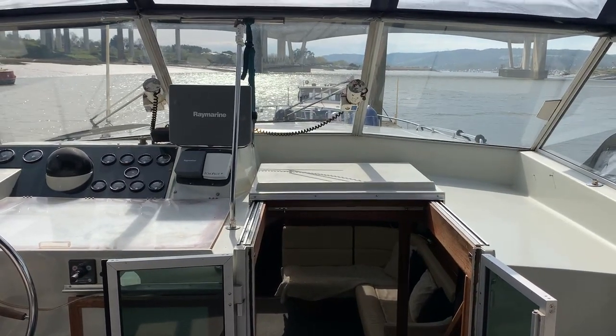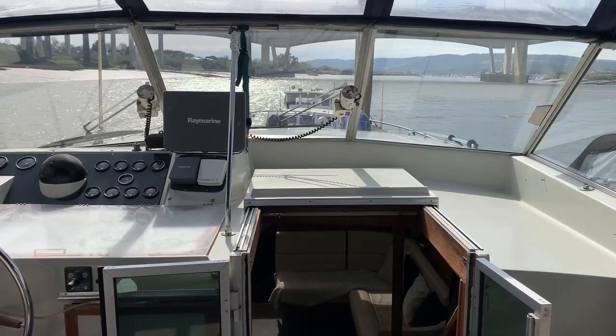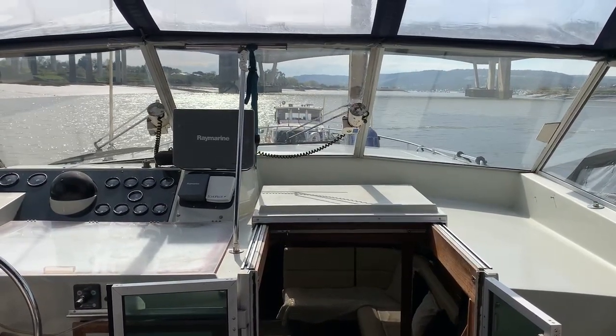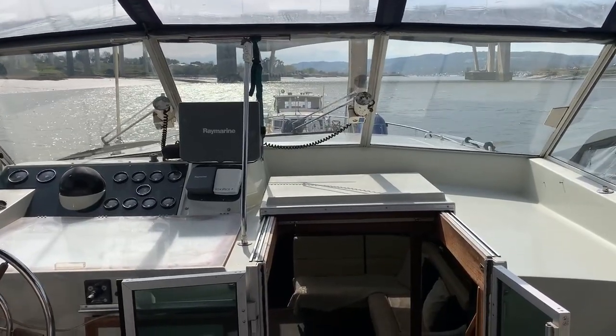Hello, I'm Susanne MacDonald from Boatshed Medway. I'm having a look at the exterior of this Broom Ocean 42. There is also an interior video online.